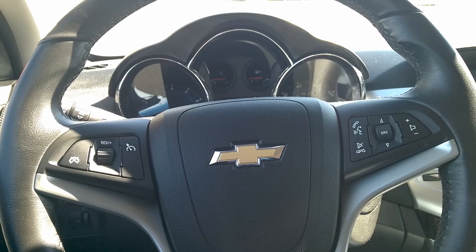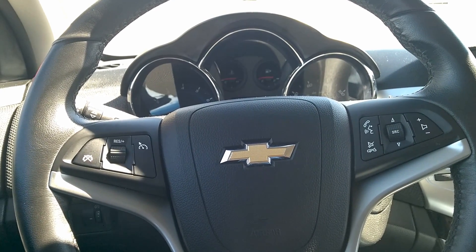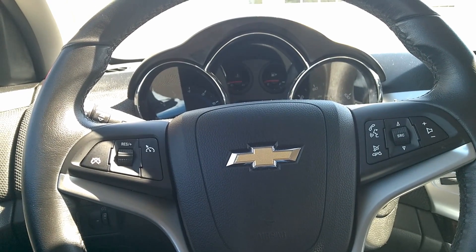Hey guys, welcome back. Today I'll be doing the five things I like most about my 2012 Chevy Cruze. Hopefully this helps you out when considering the purchase of one, so let's go ahead and get started.